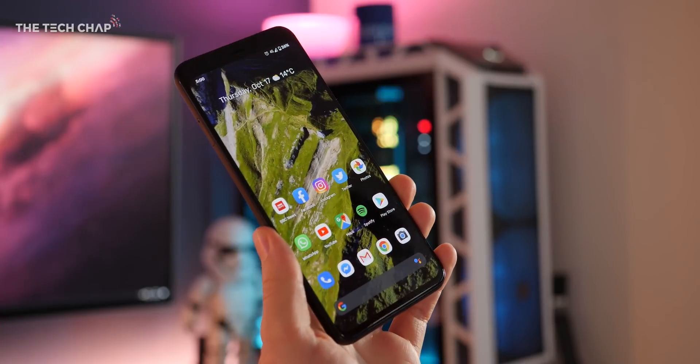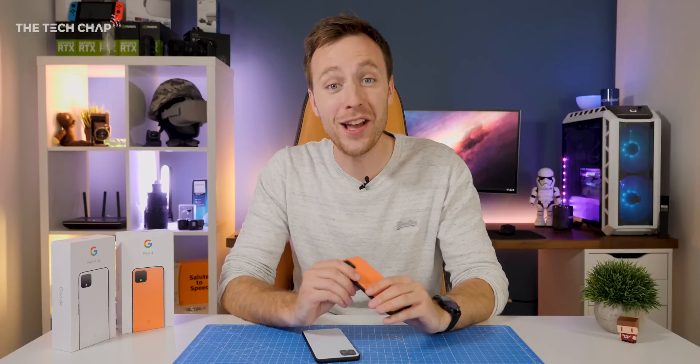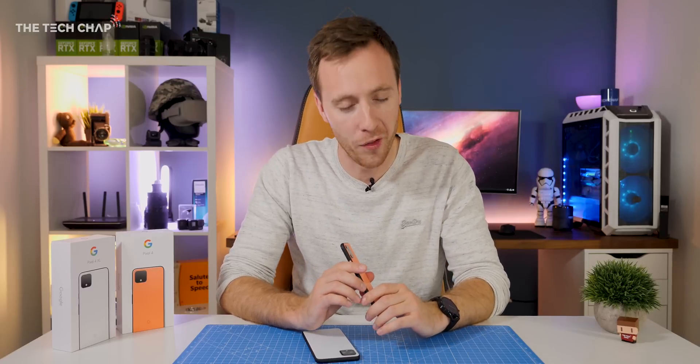If you did find this video useful, make sure you hit that subscribe button so you don't miss out on my full review. And let me know in the comments if you think I've missed out on any other cool hidden features of the Pixel 4. Thanks for watching guys, I'll see you next time right here on the Tech Chat.